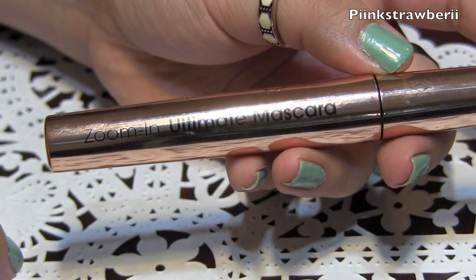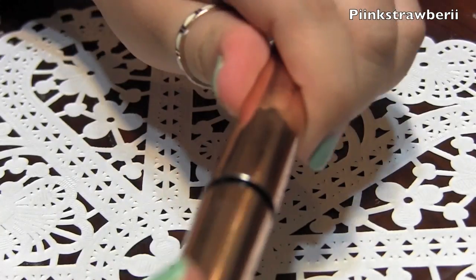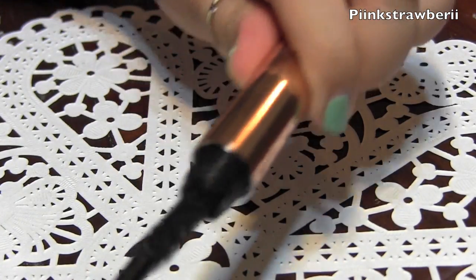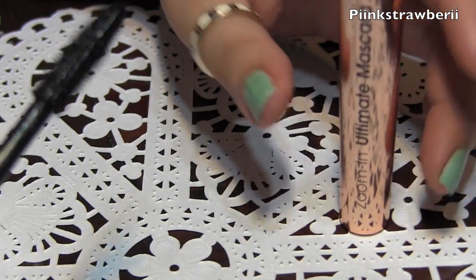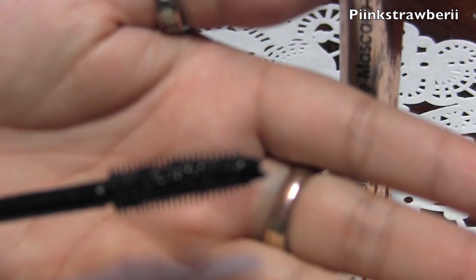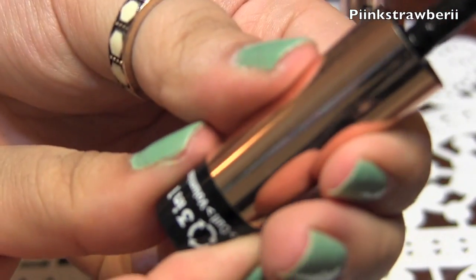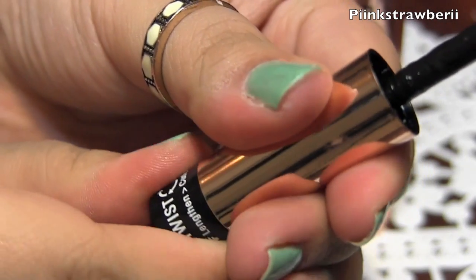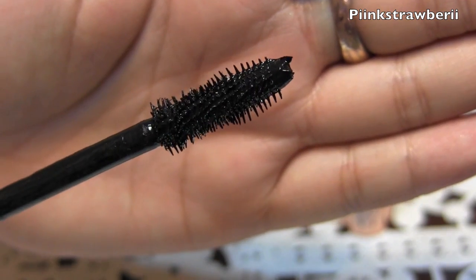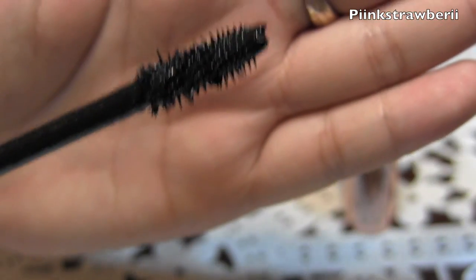First thing I'm going to show you guys is the Zoom In Ultimate Mascara in black, and this thing is so cool. You can twist it to meet whatever you desire for your lashes. So this is number one in what it looks like — the wand is pretty nice and it looks like it has a lot of bristles to get into your lashes. What's really neat is that you twist it right up here and it changes into a different style wand. Then you twist it again and it's even more like tighter looking.